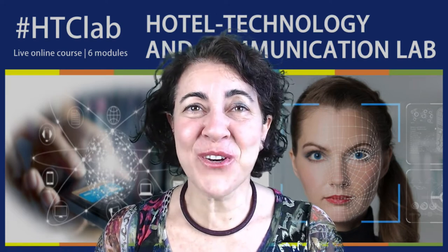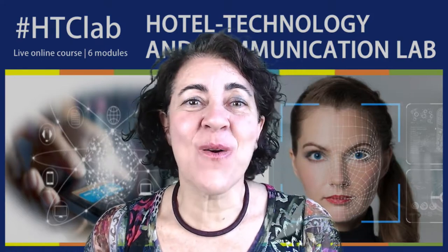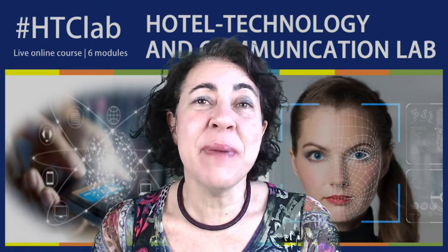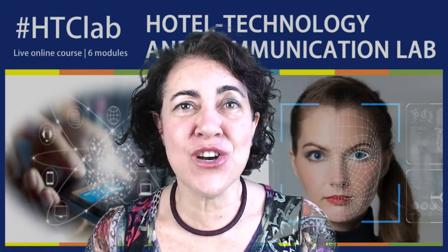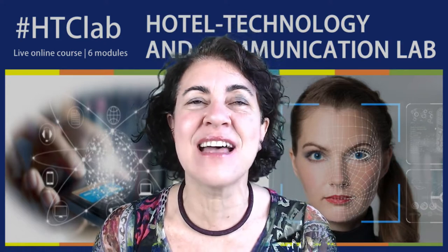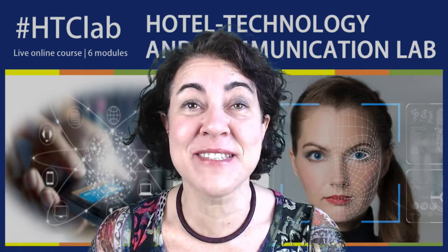Hi and thanks for your interest in attending the Hotel Technology and Communication Lab. In this short video I want to give you a sneak peek of the content of the course. It is a live online course, which means we will digitally meet on a Zoom conference room. The structure of each module has been designed to be very interactive and engaging. You'll be asked to give your contribution, your feedback, and to test together with me and the other participants several tech tools and apps. I'm sure we will also have some fun together.